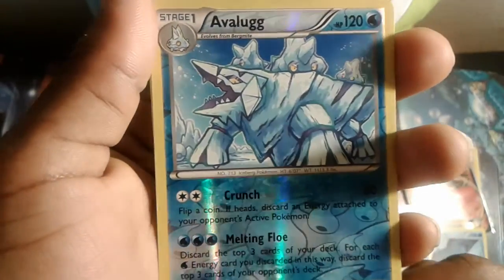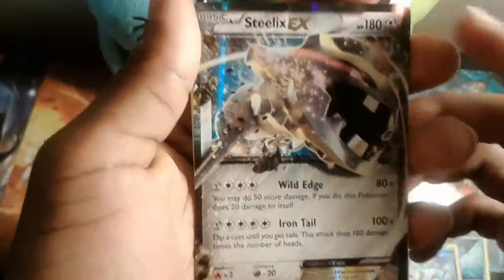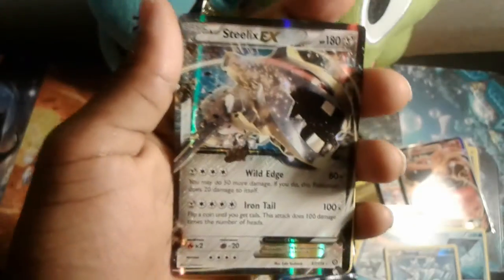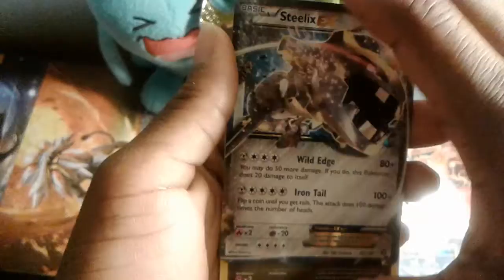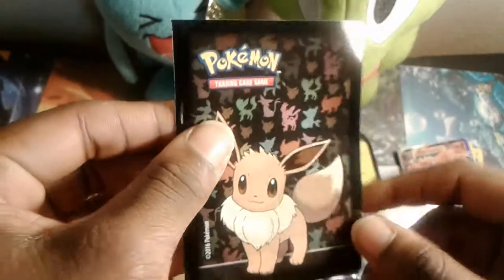A reverse holo Avalugg — cool! And we have a Steelix EX! Awesome guys, we pulled an EX! Make sure to hit that like button. We got ourselves our first Steelix. I'm going to get the sleeves really quick — we're back with the Eevee sleeves. Check it out!